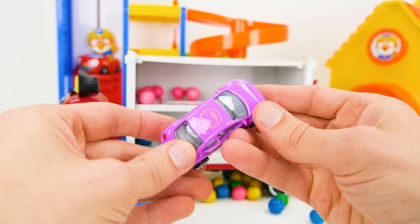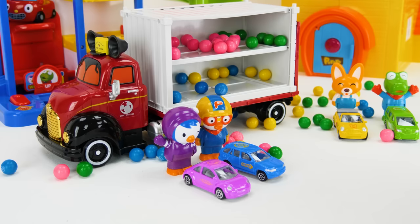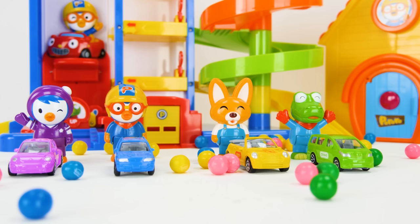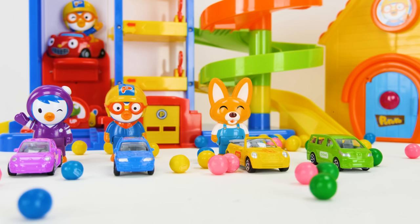Alright, here you go, Petty. Thanks for finding our missing cars, Dream Truck. We'll see you later. Now it's time for our friends to get inside the cars and drive on the playset. Krong, Eddie, Peroro, and Petty are ready to drive.